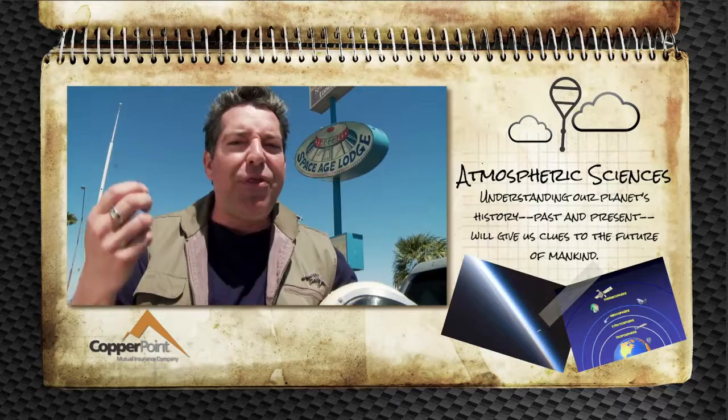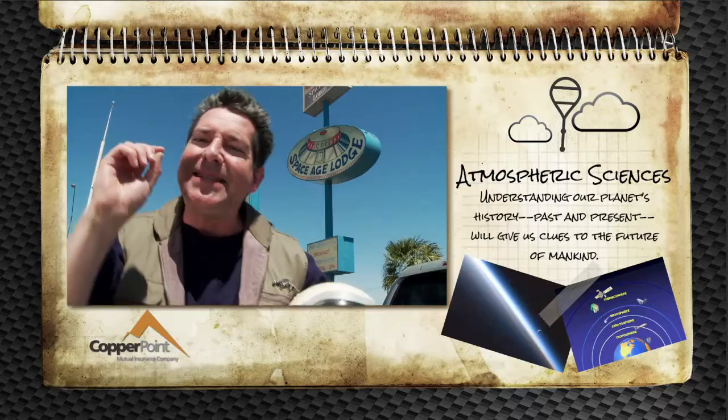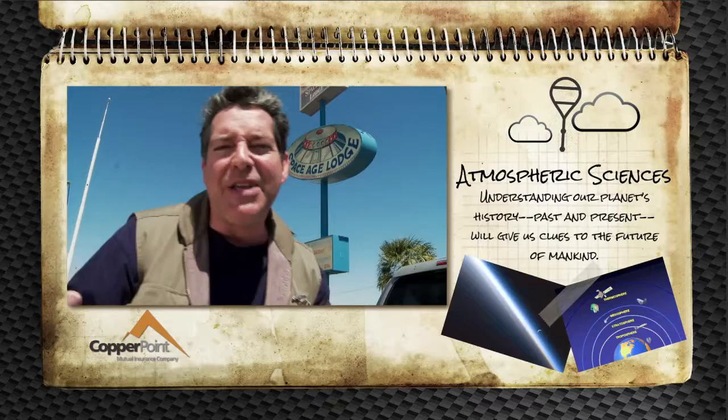When viewed from outer space, our atmosphere appears as a thin blue ribbon, miniscule in comparison to the massive diameter of planet Earth. But it's that thin blue ribbon that protects us from meteoroids, from deadly ultraviolet radiation, and allows the birds to sing.